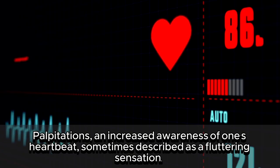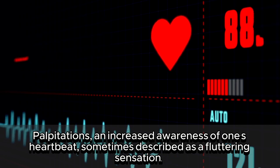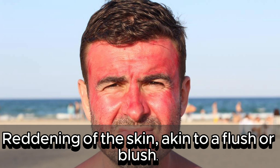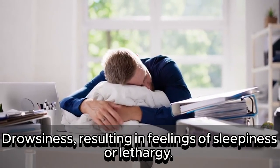Palpitations — an increased awareness of one's heartbeat, sometimes described as a fluttering sensation. Reddening of the skin, akin to a flush or blush. Drowsiness, resulting in feelings of sleepiness or lethargy.